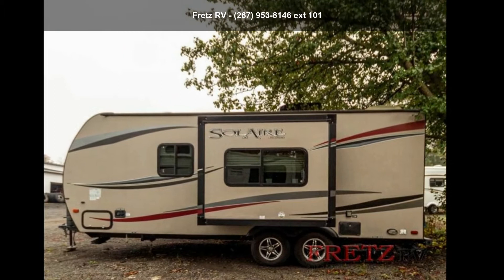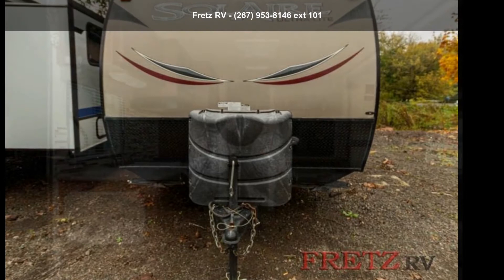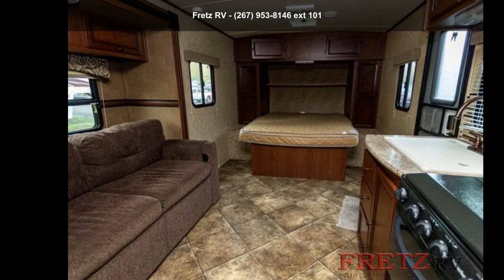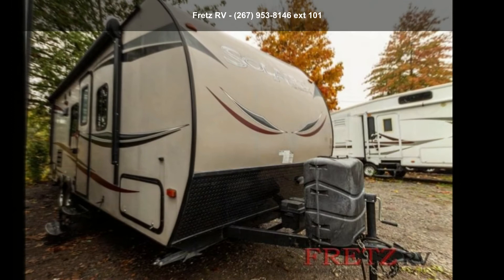Call now to schedule an appointment to our dealership. An adventure awaits. We'll see you next time.